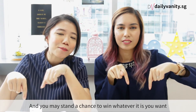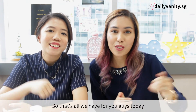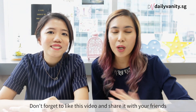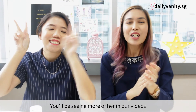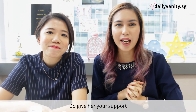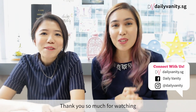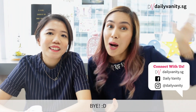And that's the end of DV's July picks of the month! Comment below to tell us your favorite product — you may stand a chance to win it. Don't forget to like and share this video. Give a round of applause for Mandy — you'll be seeing more of her in our videos! Thank you so much for watching, and we'll see you very soon. Bye!